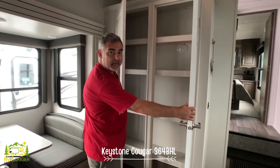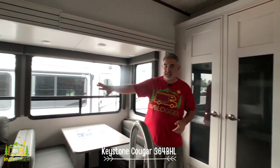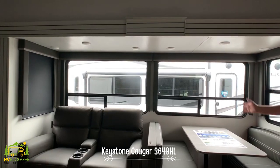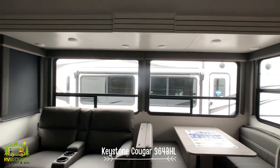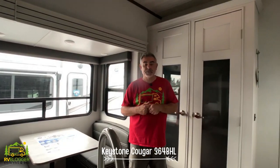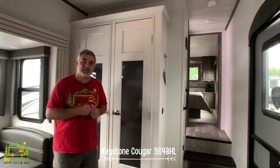Before heading upstairs, the whole side of the kitchen and living area slides out. It's got nice big windows that make it really bright and open. This is one of the three slide-outs that come with this particular fifth wheel.